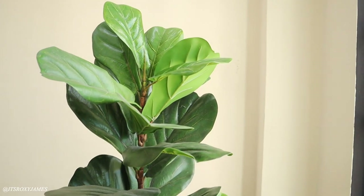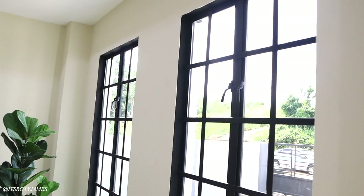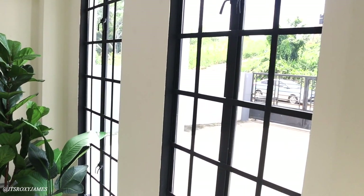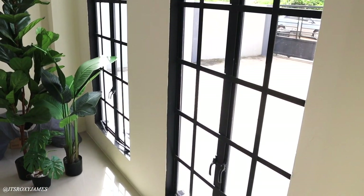I have some of my fake plants that I brought from home because I know a lot of plants are dangerous to cats, so I have fake plants now. These are the windows that I'm so in love with. The amount of natural light that comes in here is unbelievable.